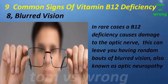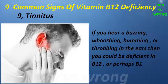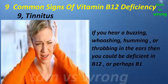Sign eight: blurred vision. In rare cases, B12 deficiency causes damage to the optic nerve, which can leave you having random bouts of blurred vision, also known as optic neuropathy. Sign nine: tinnitus. If you hear a buzzing, whooshing, humming, or throbbing in the ears, then you could be deficient in B12 or perhaps B1.